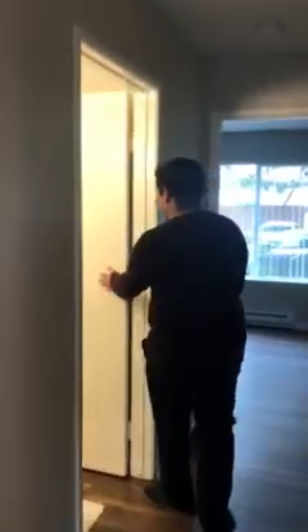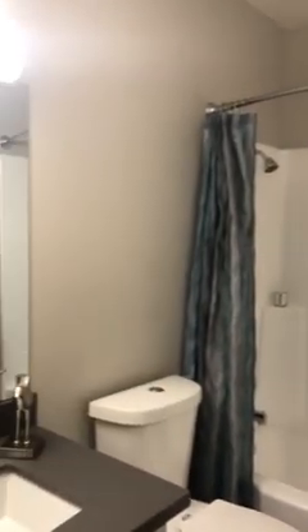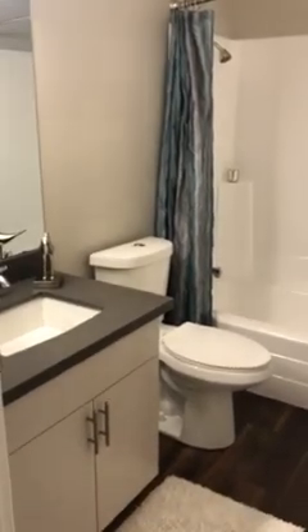So now we're going to head over to the bathroom. Newly renovated.